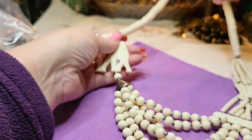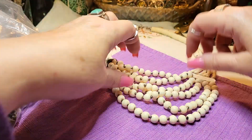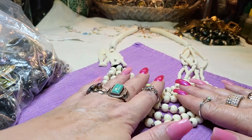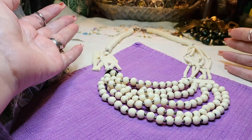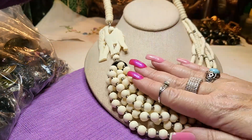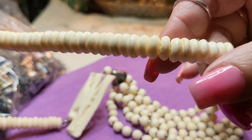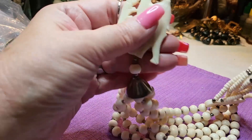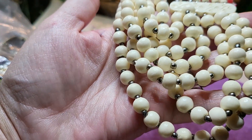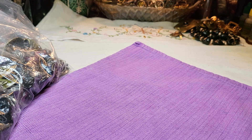The camel necklace goes this way and it has a hook clasp. It's got beads and silver tone spacers but the camel is made of all bone. It looks so clean, almost like new - that's definitely bone. Very, very nice. I love stuff like that.